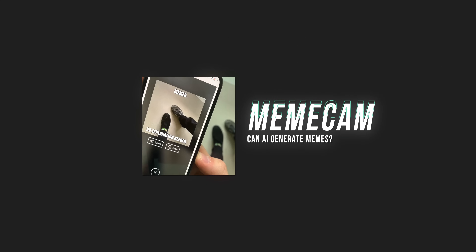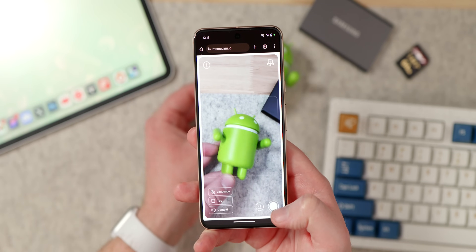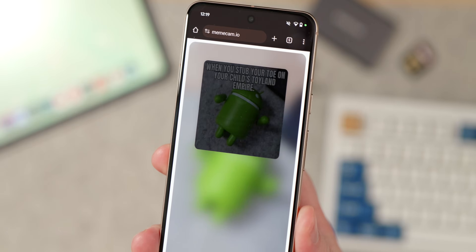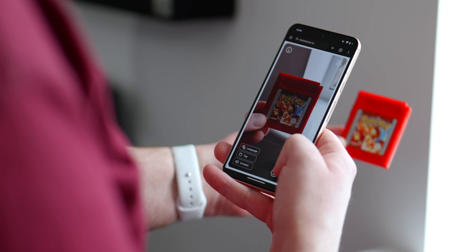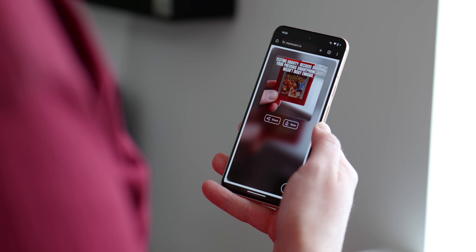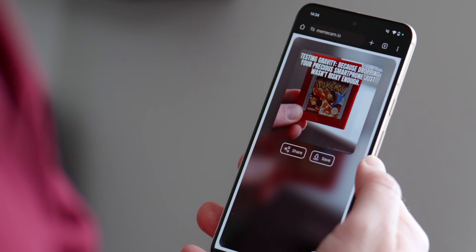MemeCam is not really an application in the traditional sense — it's actually just a web page slash web application that lets you take a picture or upload one from your phone. The image is then analyzed and that classic impact font you've seen on countless memes across the internet is added as a caption to your picture. You can save or share these, but just seeing the captions thrown up by AI is half the fun, and some of them are quite hilarious. The image detection is impressive for a free tool.